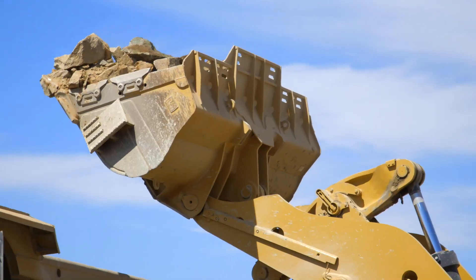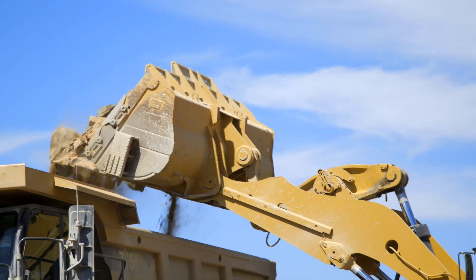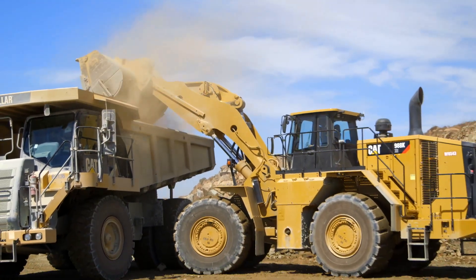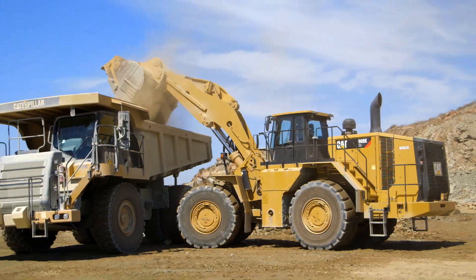The XE also provides a production increase in load and carry, and that's because the XE actually accelerates faster than a standard power shift transmission on the 988K.